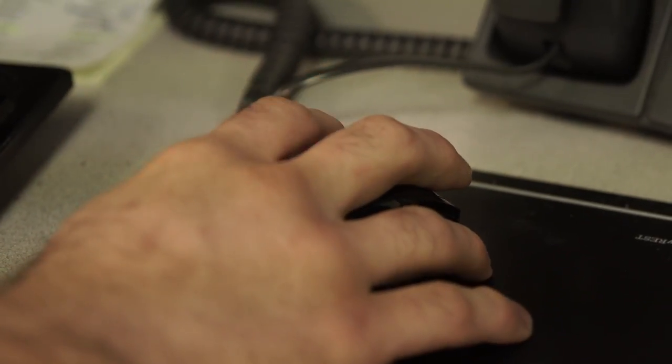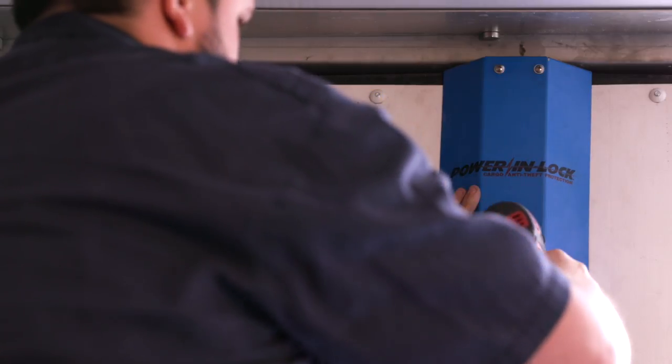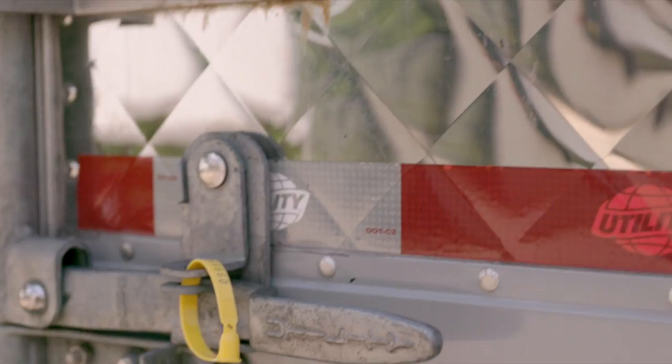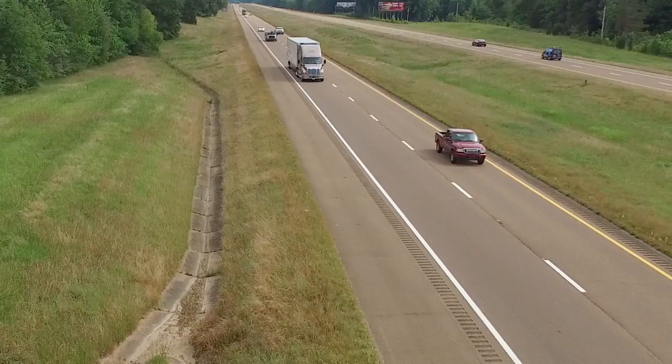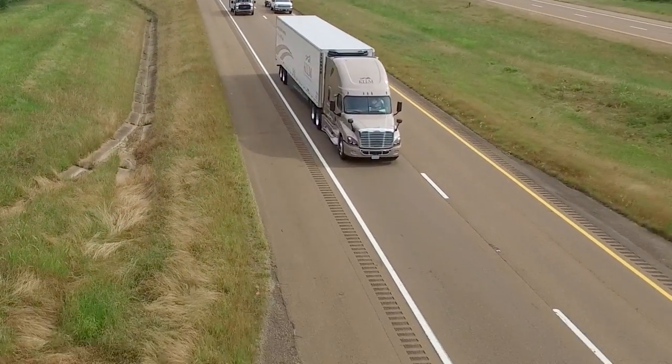From our control center, we mount it inside the trailer, above the door. It's totally out of reach and out of sight, so thieves can't open the door. No one can open the door without our permission. So you're guaranteed safe delivery and documented security for every mile your load travels.